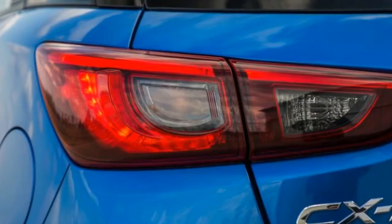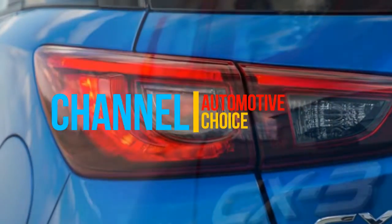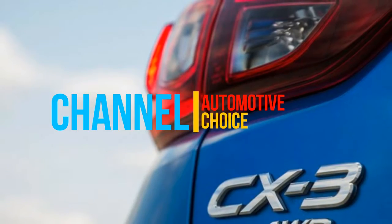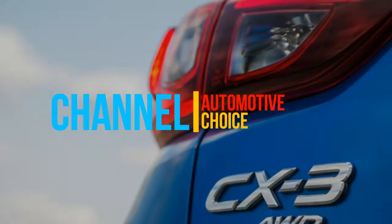Front-wheel drive is standard. However, if you need it, all-wheel drive is available on any CX-3 for a reasonable $1,250.